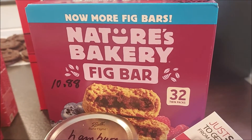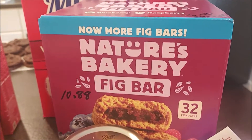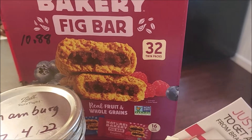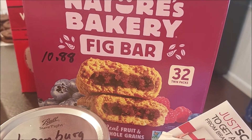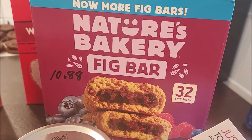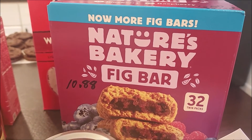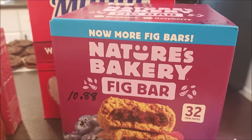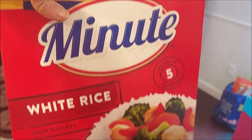One of the items we got at Sam's Club was these Nature's Bakery fig bars that Tim enjoys. They came in the two flavors he loves - blueberry and raspberry. These were actually a really good deal: $10.88 for 32 twin packs. The smaller package I get at Walmart costs more; buying this one I saved six dollars and fifty cents, so that was awesome.